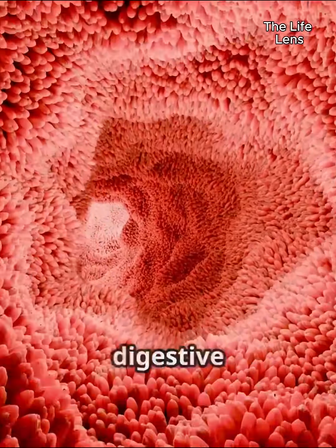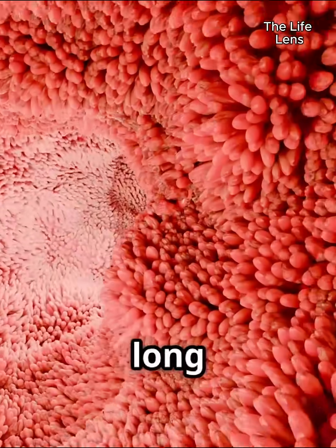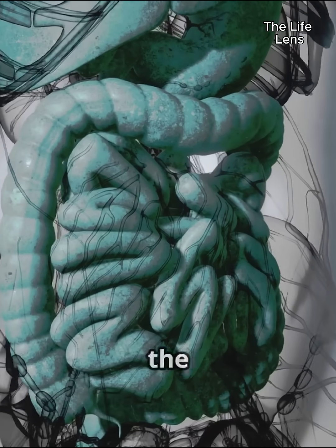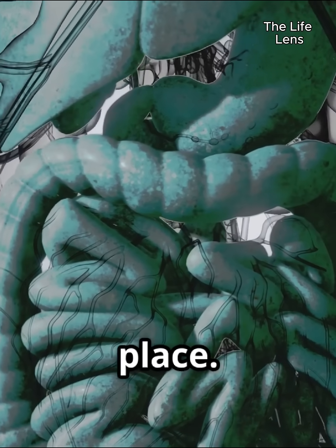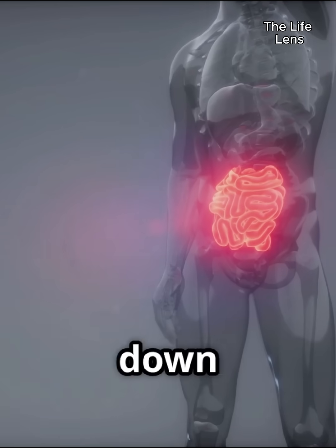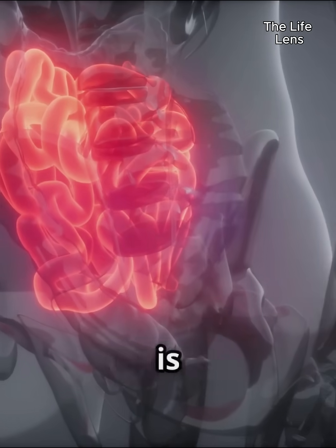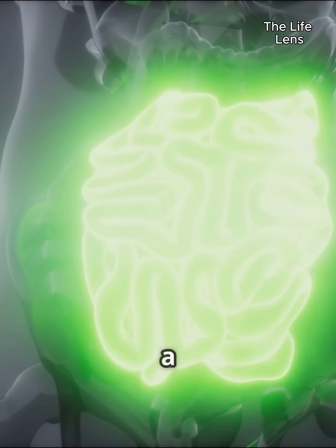Continuing our journey through the digestive system, we arrive at the small intestine — a remarkably long and coiled tube that, despite its name, can stretch up to 20 feet in length. This is where the vast majority of digestion and, crucially, nutrient absorption takes place. After food is partially broken down in the stomach into semi-liquid chyme, it passes into the small intestine, which is divided into three parts: the duodenum, the jejunum, and the ileum.